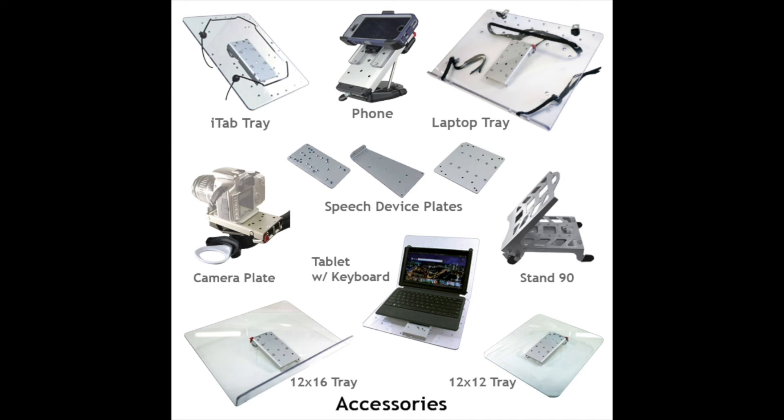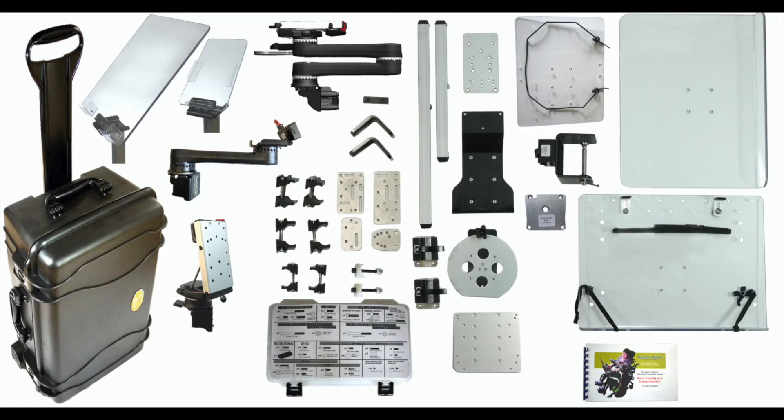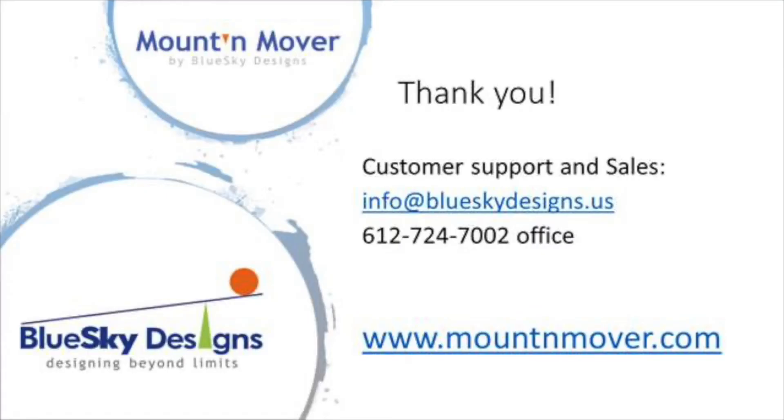Our accessory line includes trays for iPads, tablets, and laptops, and we have attachment plates for speech devices and cameras. We also can provide custom modifications. Consider one of our evaluation kits for your school or district. Check out our website or contact us for more information.